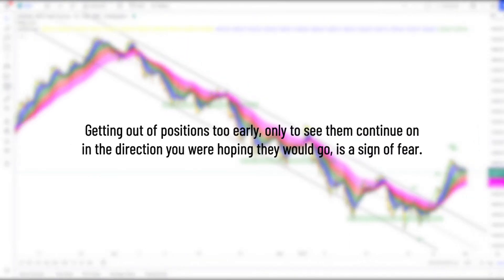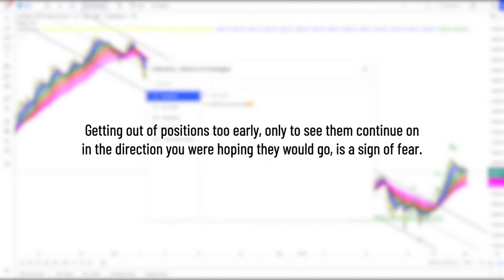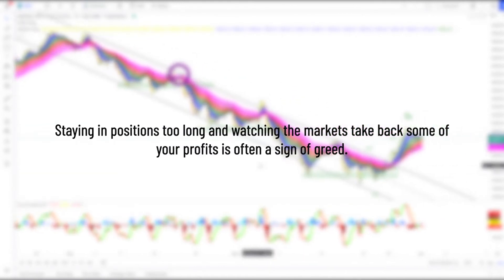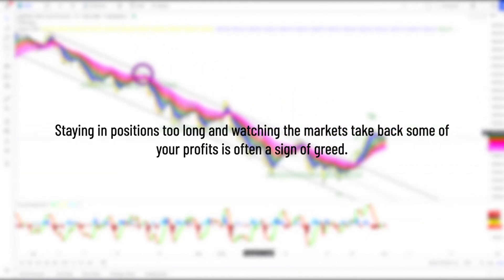1. Getting out of positions too early only to see them continue on in the direction you were hoping they would go is a sign of fear. 2. Staying in positions too long and watching the markets take back some of your profits is often a sign of greed.